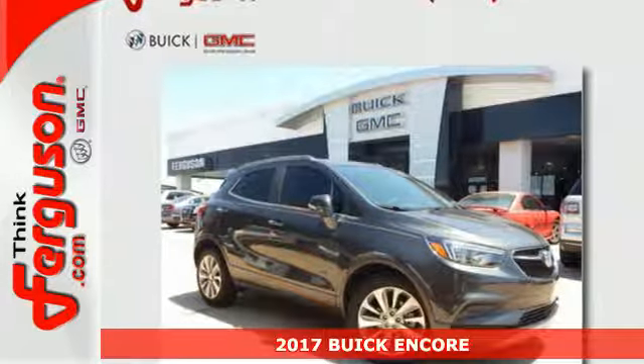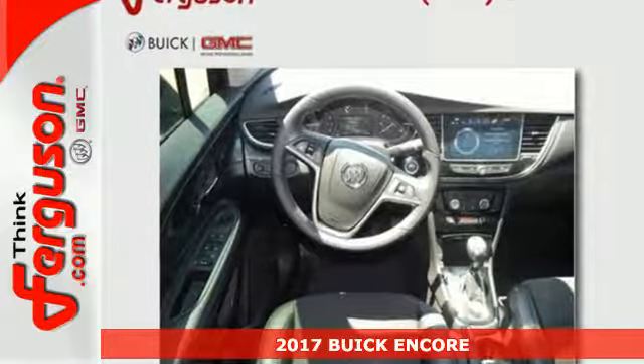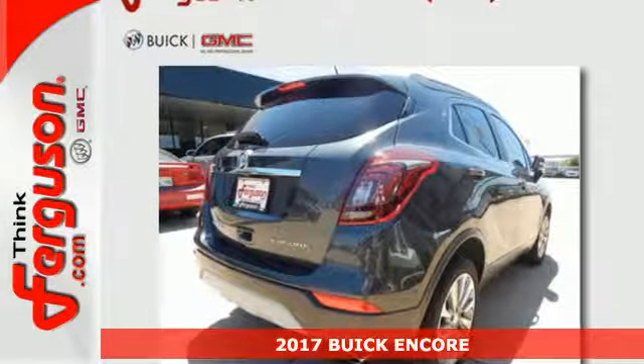It's a 2017 Buick Encore. Those who know you think highly of your style and your inner substance. Finally, you have the vehicle to match.